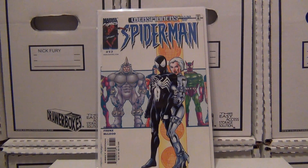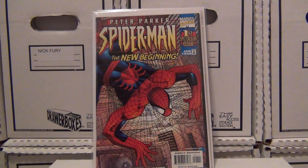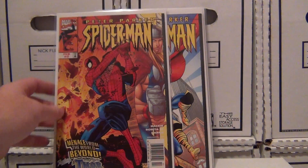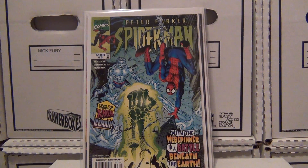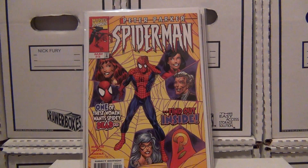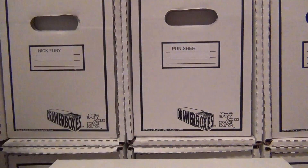Hold on guys, let me see what I got going on here — looks like I got out of order. I got some more Peter Parkers: issue number one, issue two, another issue two — so I'm thinking one of them is probably a variant or a second printing. Issue number three, I've yet to go through all these. Issue number four, issue number five, issue five, eight, and nine. I'll set these over here and get those back in order.